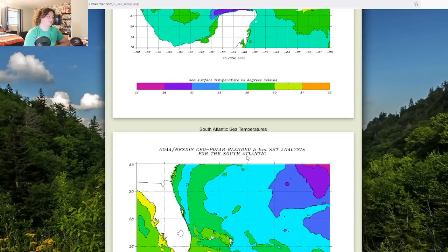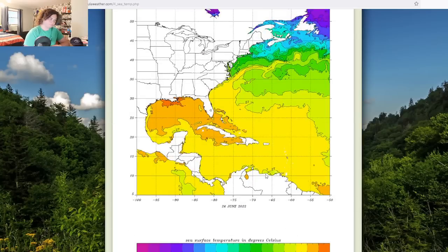Sea surface temperatures are 28 to 29 degrees Celsius — about 83 to 84 degrees Fahrenheit — providing plenty of warm water for this system to develop, organize, and intensify. I have to emphasize: this isn't just a warm spot in one location. The entire Caribbean Sea along this storm's projected path is at 28 to 29°C, so the warm water is there for the full track.